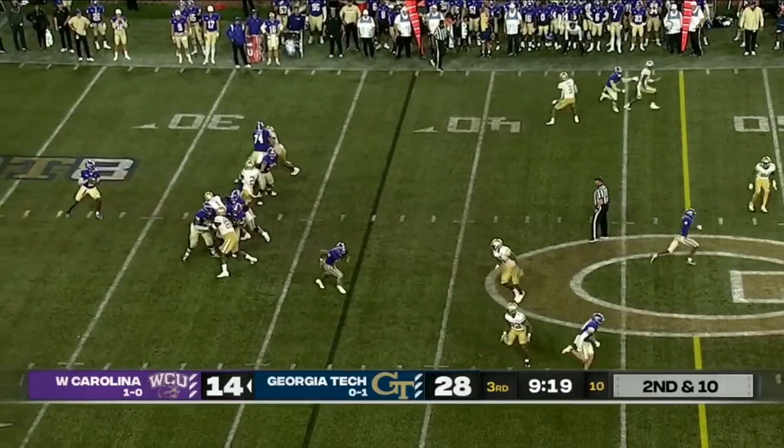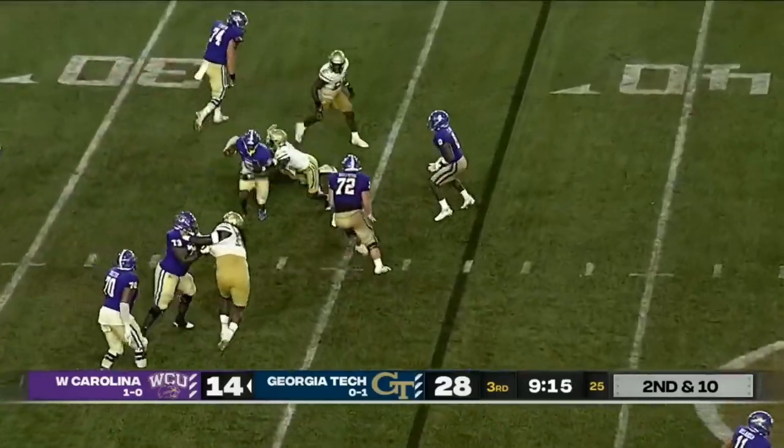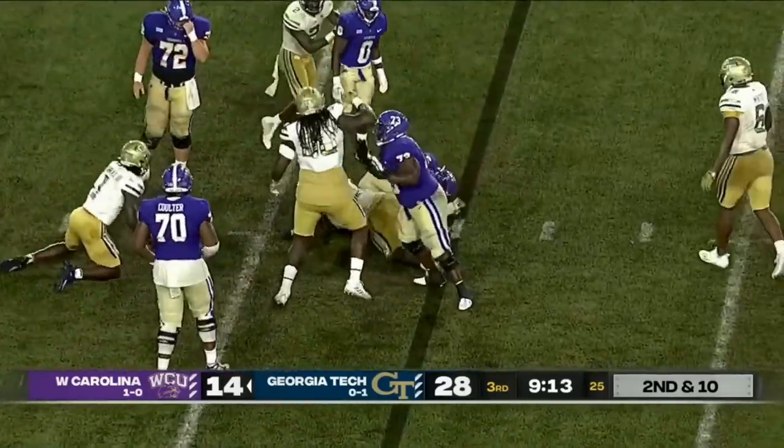No gain on first, second and ten. Here comes the blitz, it's picked up nicely. Ealy trying to get there from behind. Davis gets away.